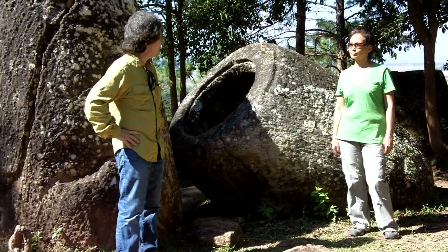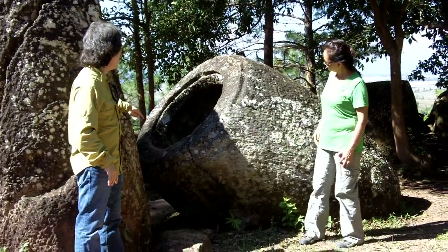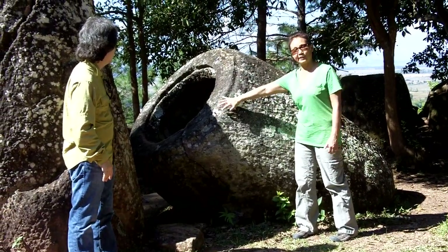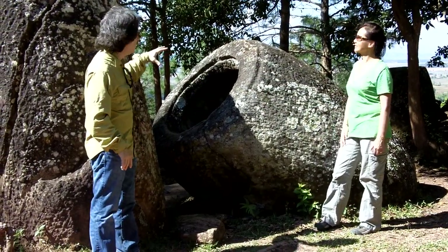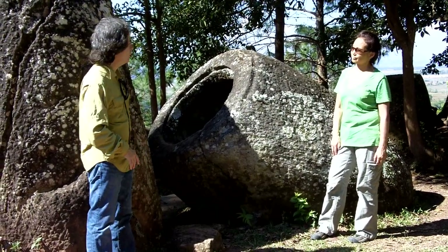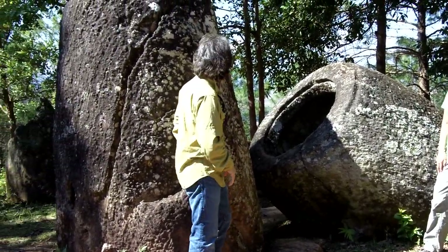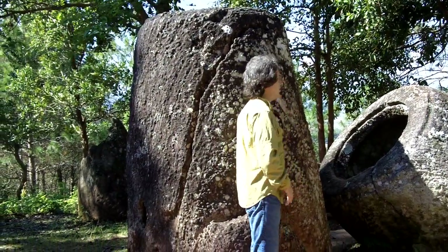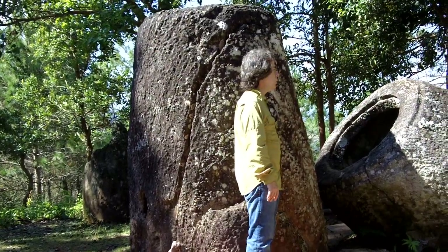We have two really great examples right behind us. One dramatically laying on its side, and you can see the opening and the lip — where a stone lid or a wooden lid might have sat on top, secured by that groove or lip. And behind me you see a very tall one. I'm five feet four inches tall, and this is about six feet tall — actually I think it's more like seven feet tall. Part of it may be buried in the ground as well.